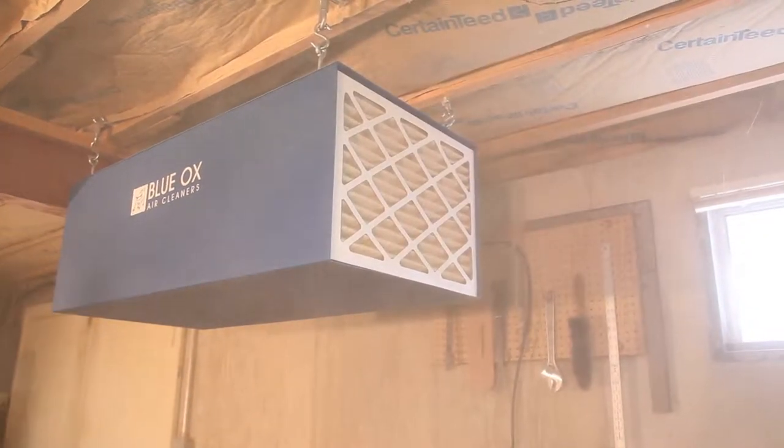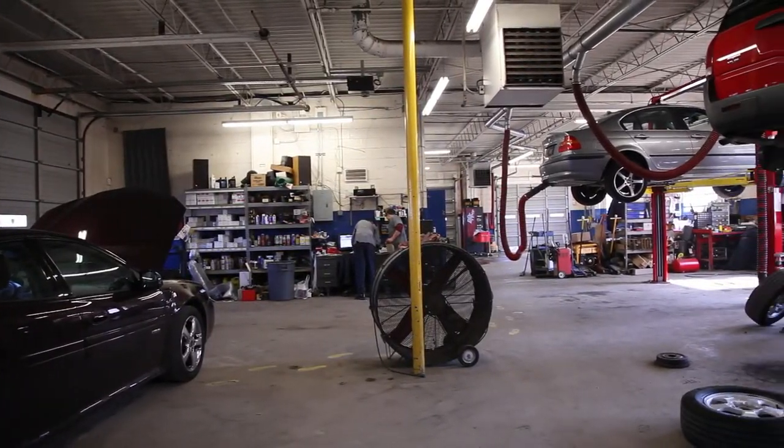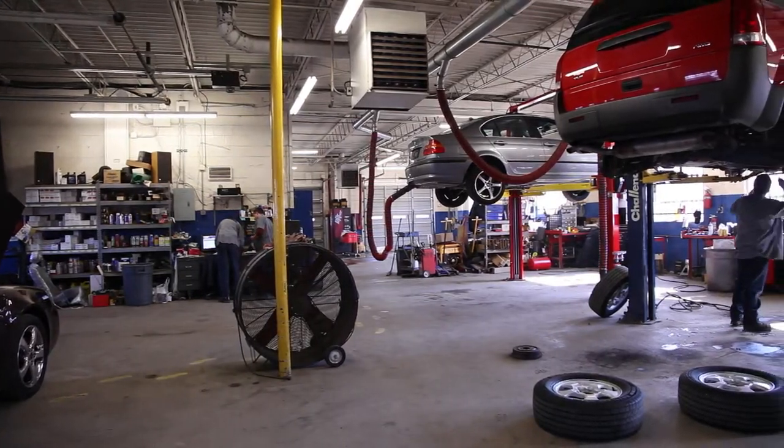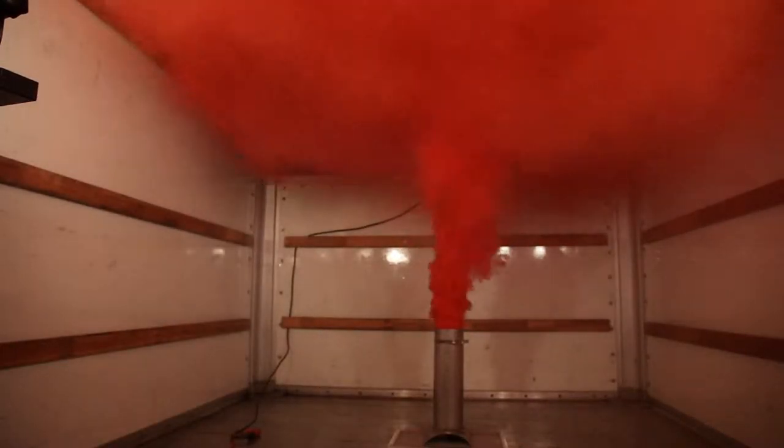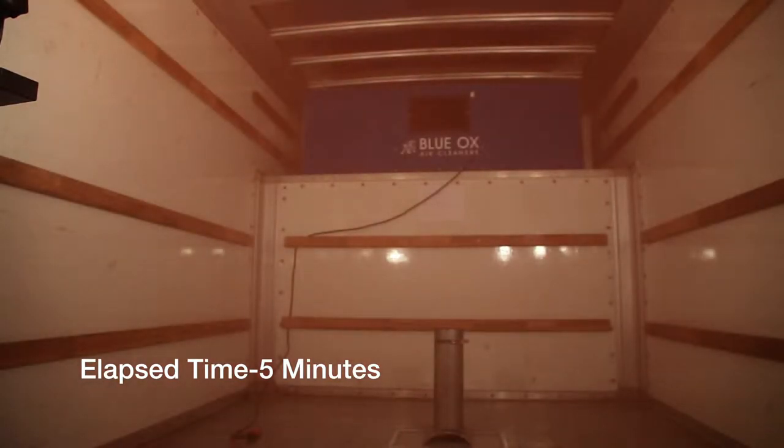The Blue Ox air filtration system is designed to eliminate those odorous and often harmful fumes. As you can see from this demonstration, the second the Blue Ox is turned on, it goes to work, inhaling the toxic fumes and particles to redistribute clean, breathable air.